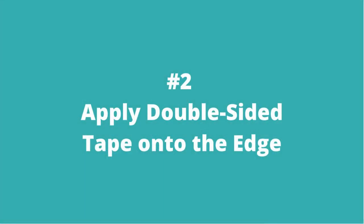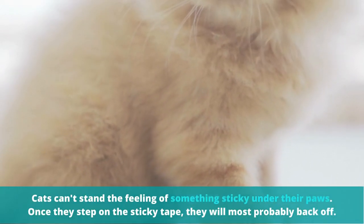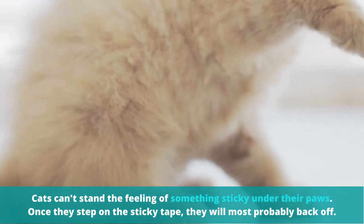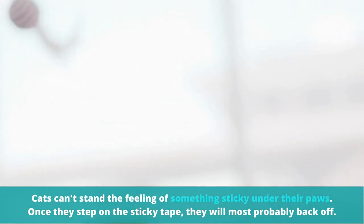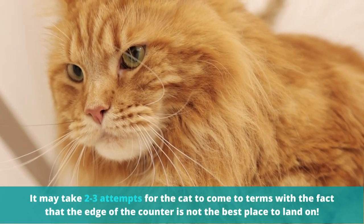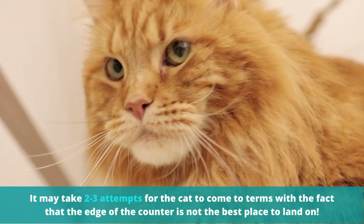Number 2: Apply double-sided tape onto the edge. Cats can't stand the feeling of something sticky under their paws. Once they step on the sticky tape, they will most probably back off. It may take two to three attempts for the cat to come to terms with the fact that the edge of the counter is not the best place to land on.